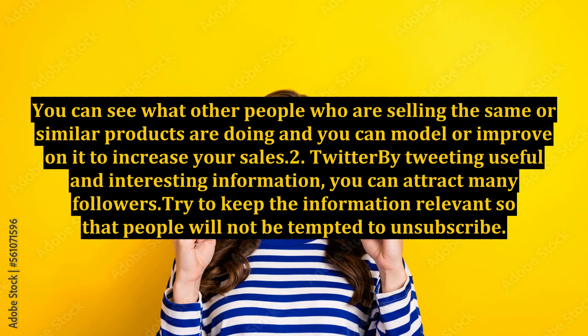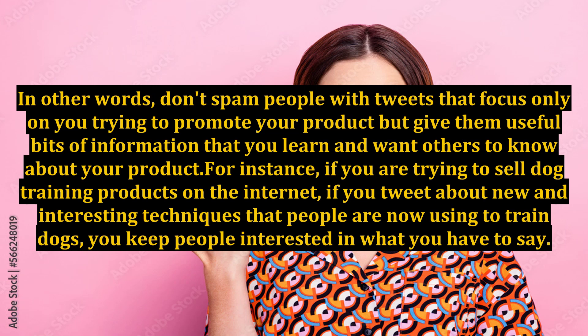2. Twitter. By tweeting useful and interesting information, you can attract many followers. Try to keep the information relevant so that people will not be tempted to unsubscribe. In other words, don't spam people with tweets that focus only on promoting your product, but give them useful bits of information that you learn and want others to know about your product.